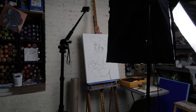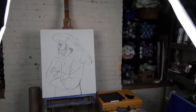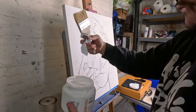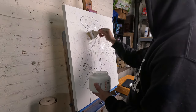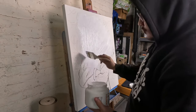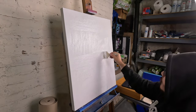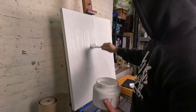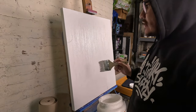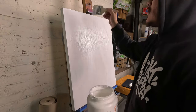I was happy with the sketch at this point — it was looking like me, which is always good — but I wasn't too happy with the composition of it. So I'm just putting some gesso over it. I'm going to sand it down and then re-sketch this because I just didn't like it.